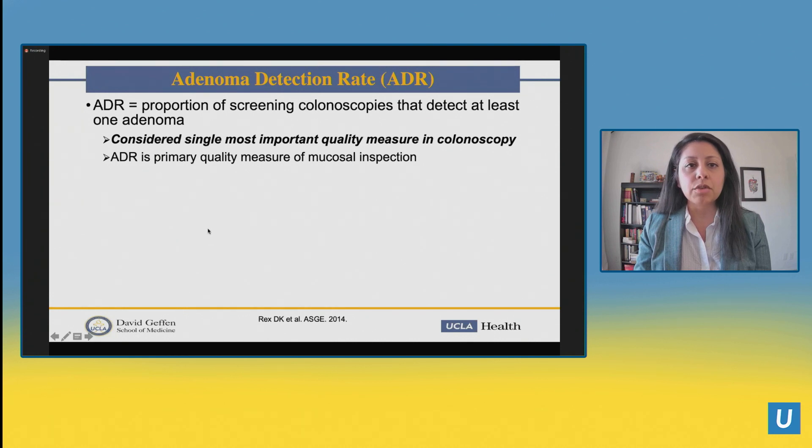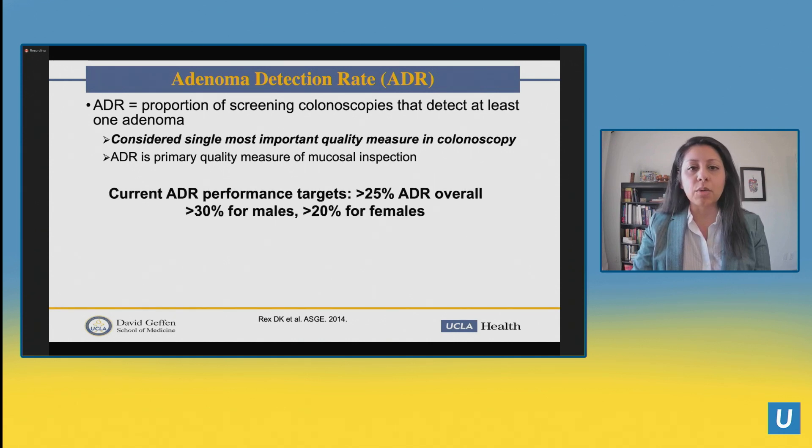The biggest one to focus on is the adenoma detection rate. The ADR is defined as the proportion of screening colonoscopies that detect at least one adenoma, and it's really considered the single most important quality measure in colonoscopy — a primary measure of mucosal inspection of the colon. The current ADR performance targets are greater than 25% overall, broken down between males and females: greater than 30% for males and 20% for females. So if you work at the VA with a heavy male population, it should be closer to 30%; for endoscopists who see more female patients, the target is over 20%.